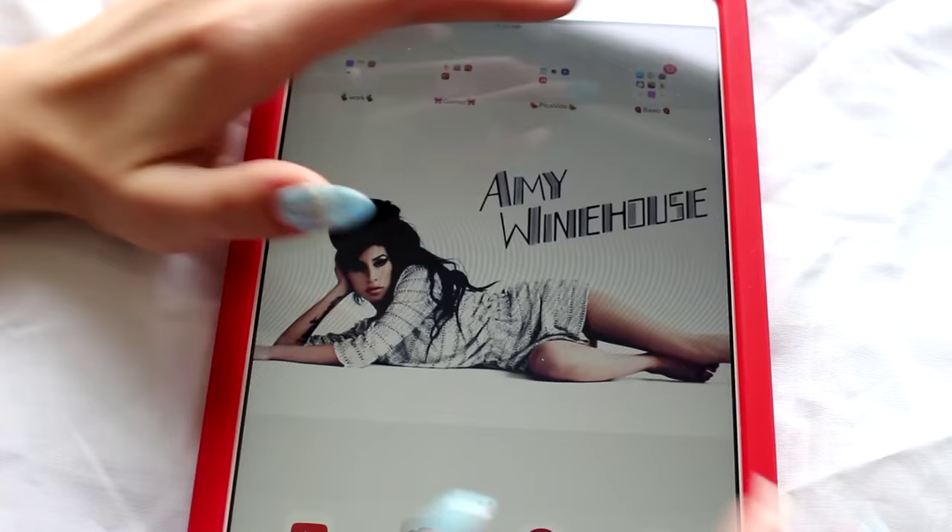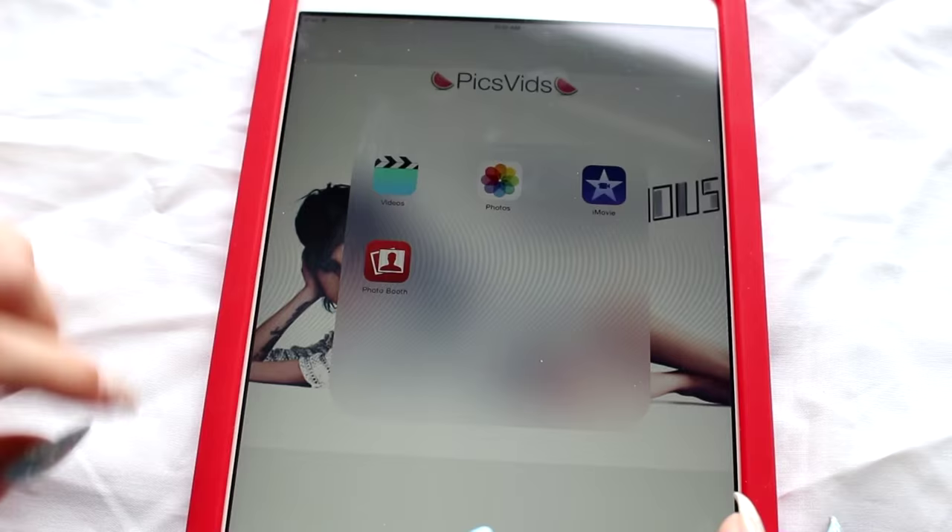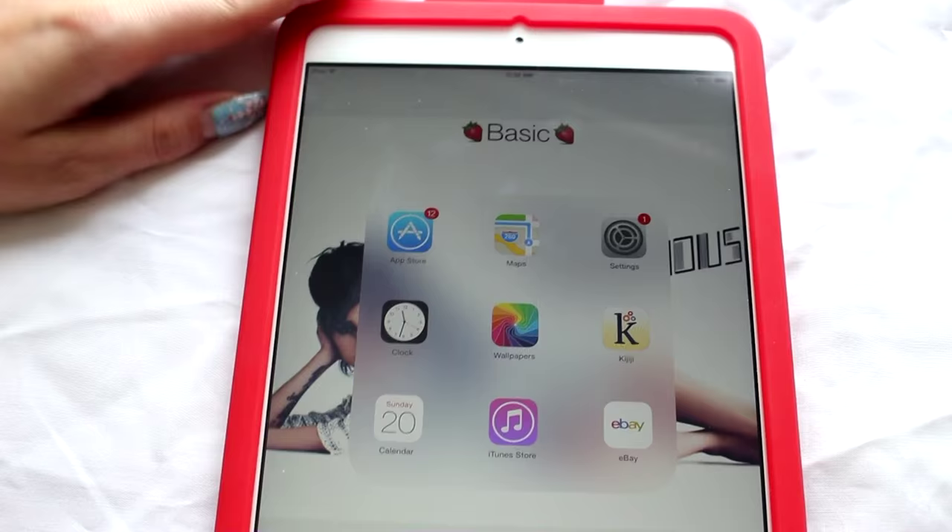The next category is Pic/Video. There's Videos, Photos, iMovie, and Photo Booth. I have never used those three — the only one I use is Photos. Mine are basically all Amy Winehouse photos.